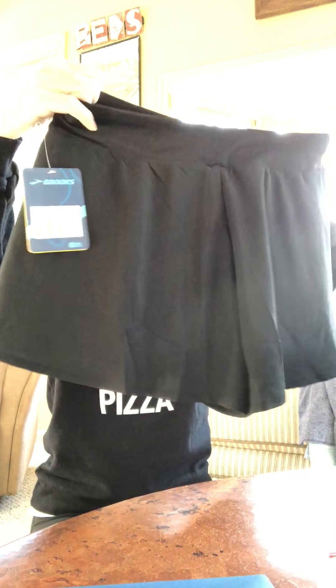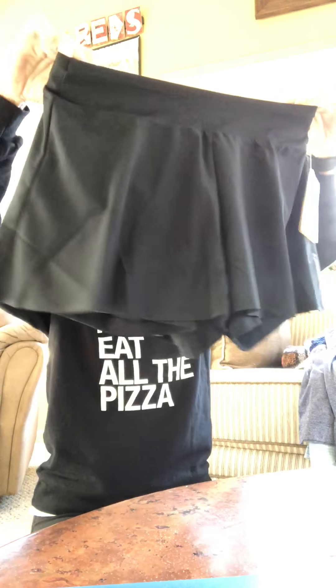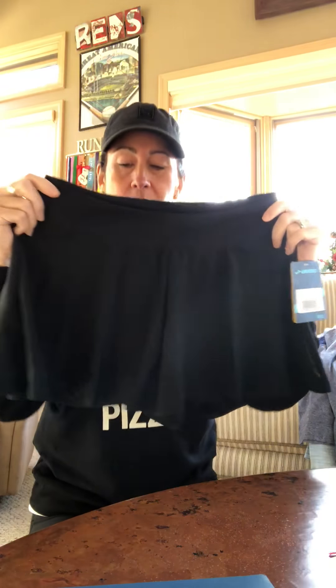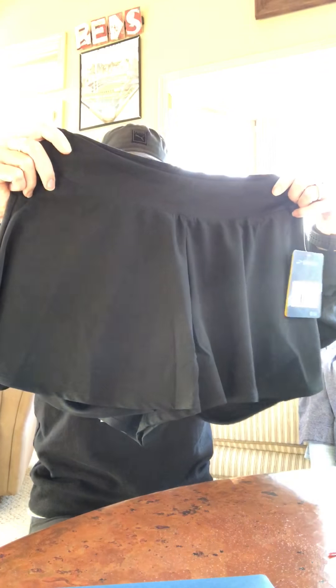A little Brooks skirt — that is really cool! It's kind of like shorts, but it's got just the shorts underneath with a little skirt over top. It almost looks very much like shorts, and it's black. I wear a lot of black obviously, so yeah, that's cute too. I will give those a try.